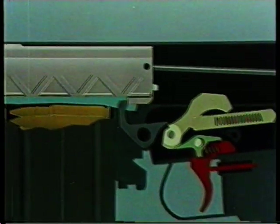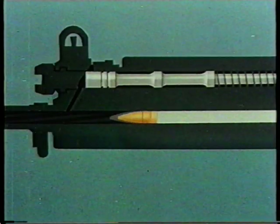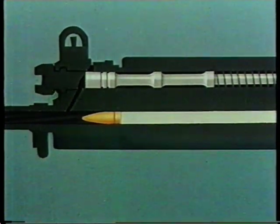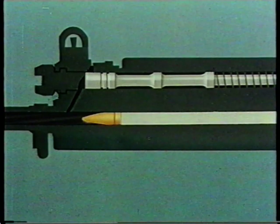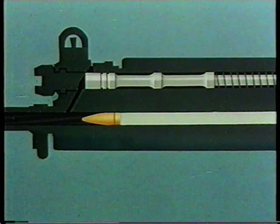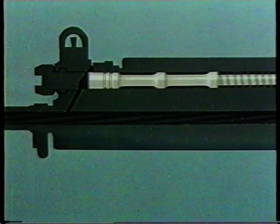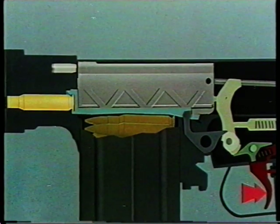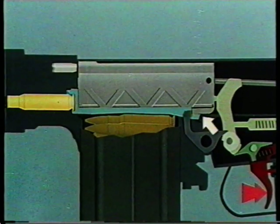On firing, gas pressure drives the bullet along the bore of the barrel. During this time gas pressure will be high and, directed through this port, will strike the piston and drive it to the rear, compressing the piston spring. Any gas in excess of this requirement will exhaust through the vent. The tail of the piston will strike the breech block carrier and drive it to the rear. Continuation of this movement will disengage the breech block bent from the locking shoulder in the body.